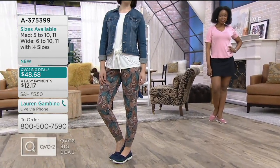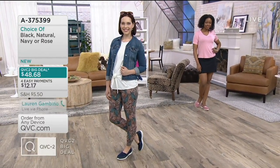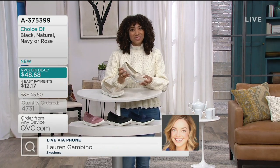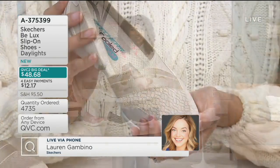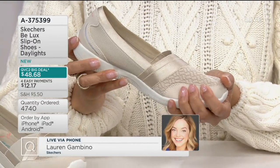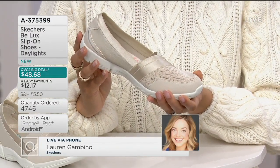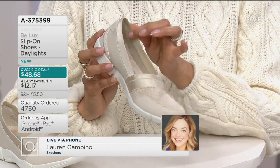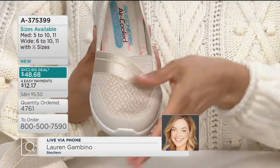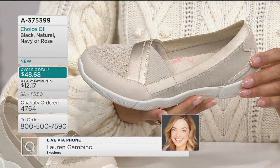Yeah, absolutely. These are the shoes that I've been leaving by the front door. I live in a building, so I have to get my dog out on a leash — I don't have a backyard I can just open the door to. It encourages me to go on walks and get a breath of fresh air. It is really good to have a style you can just slip on, that you don't even have to bend down to put on. And to have all of those materials working to keep you comfortable all day — that's the difference between Skechers and just any other slip-on sneaker.